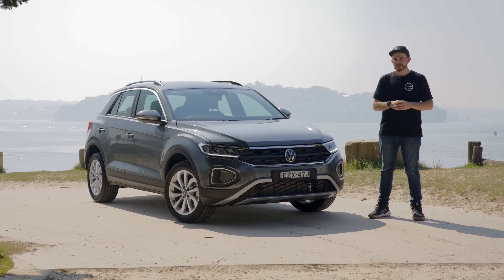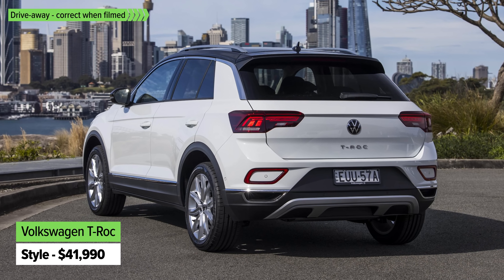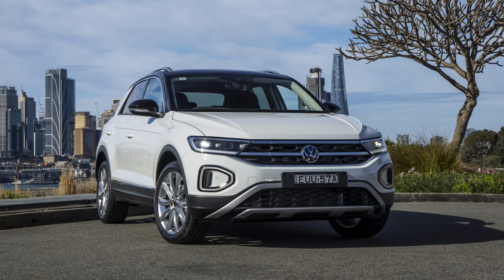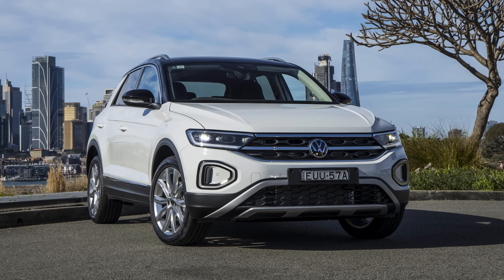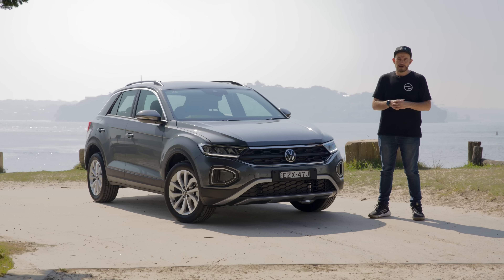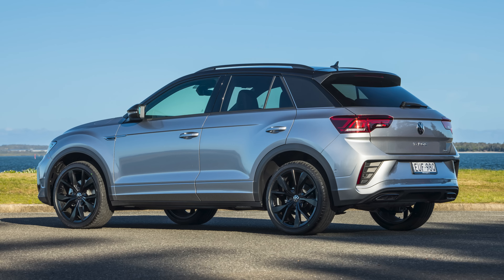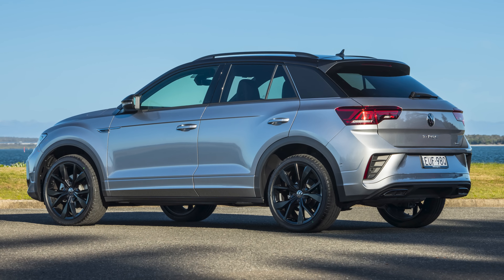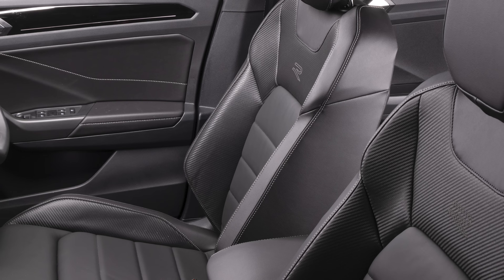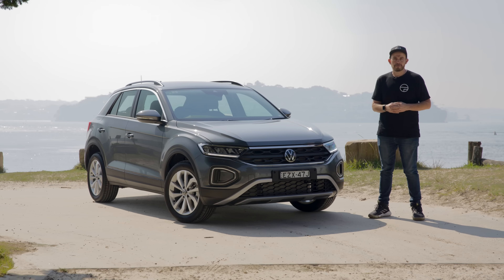If you spend a little bit more, you can get into the Style grade, which adds 18-inch alloy wheels and a black roof. It gets a slightly different look at the front with chrome bits on the grille and different headlights, plus different interior trim. It also gets extras on the media system, including sat-nav, wireless Apple CarPlay, and a few other bits and bobs as well.